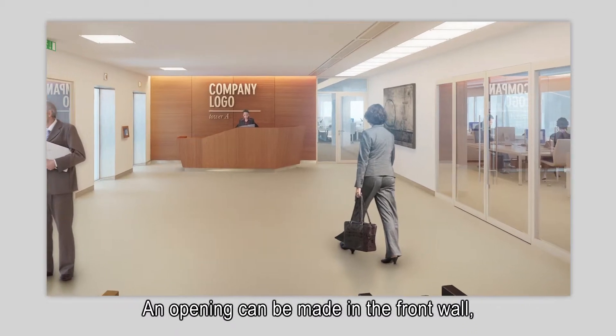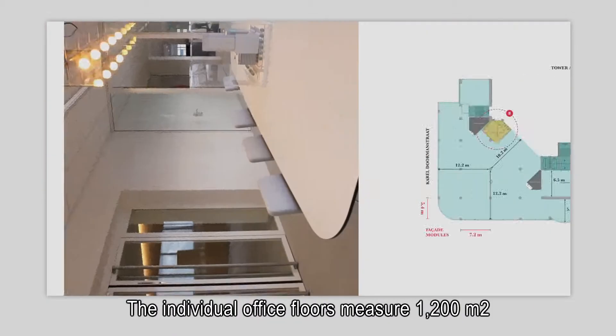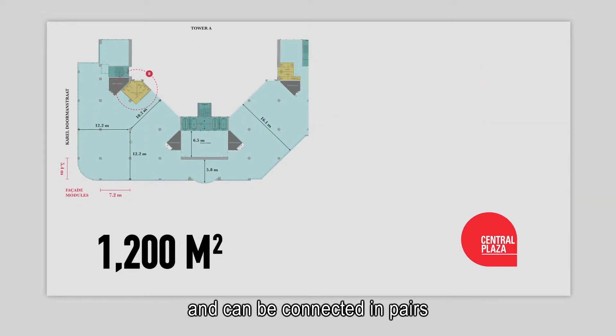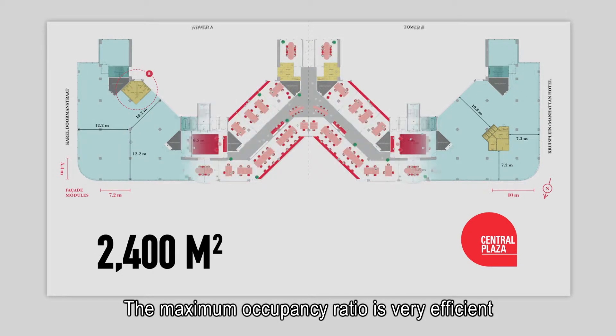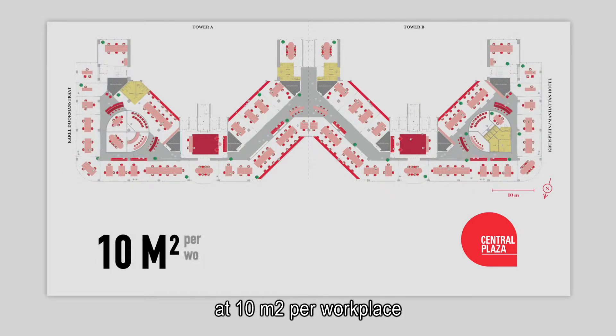An opening can be made in a front wall to connect it to the office space. The individual office floors measure 1,200 square meters and can be connected in pairs to generate 2,400 square meters on one floor. The maximum occupancy ratio is very efficient at 10 square meters per workplace.